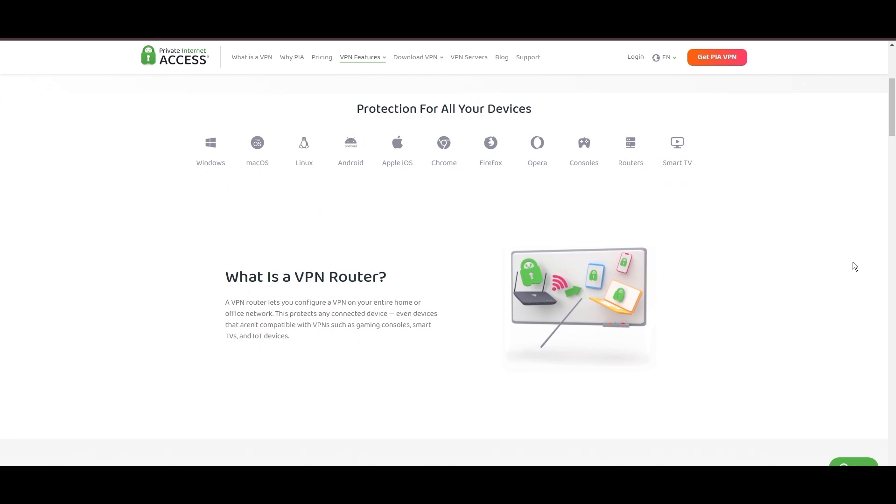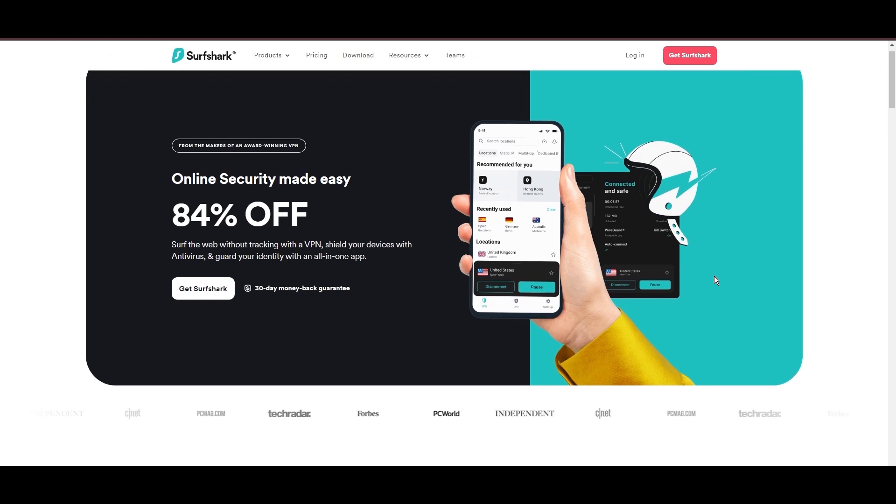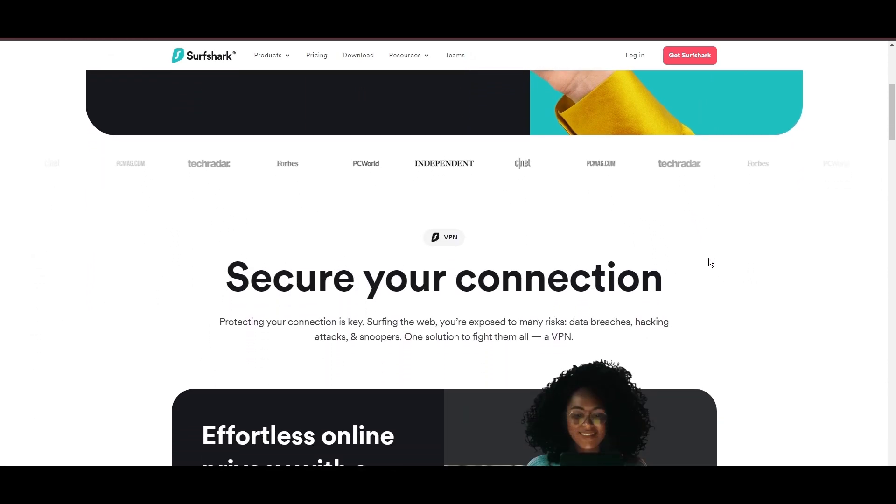The WireGuard protocol is recommended for its optimal speed and security. PIA's pricing strategy is notably competitive, offering significant savings for long-term commitments, standing out in a crowded VPN market. In summary, Private Internet Access sets itself apart with its unmatched server network and competitive pricing, emerging as a compelling choice for VidMate users and general VPN consumers.